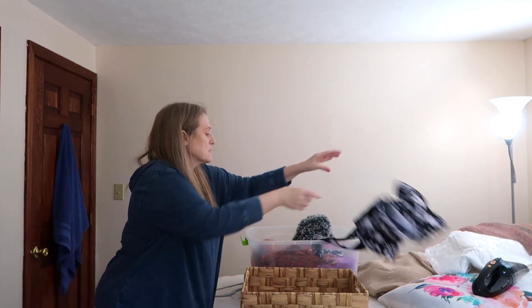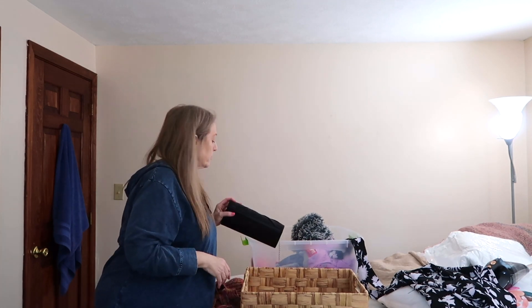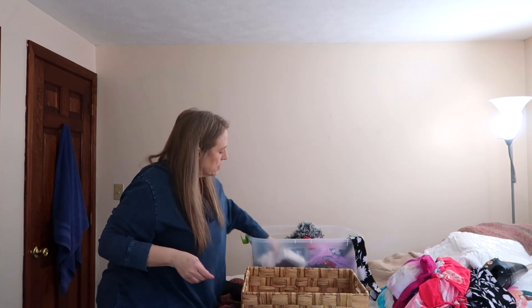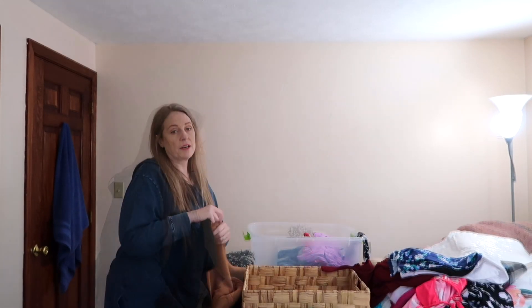Spring stuff will go in the closet. I already know I'm going to need more hangers. This is my summer stuff — I'm going to need another basket.